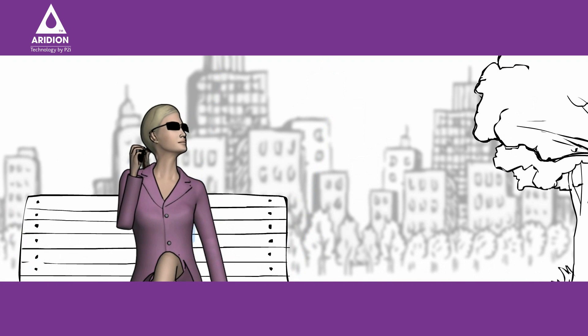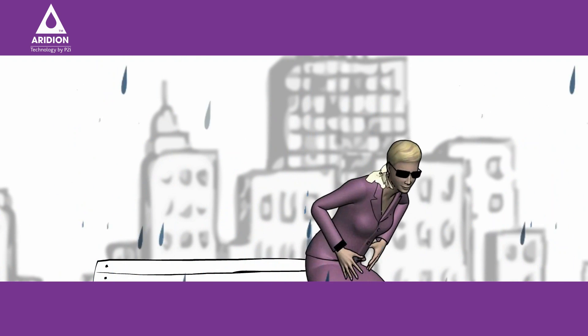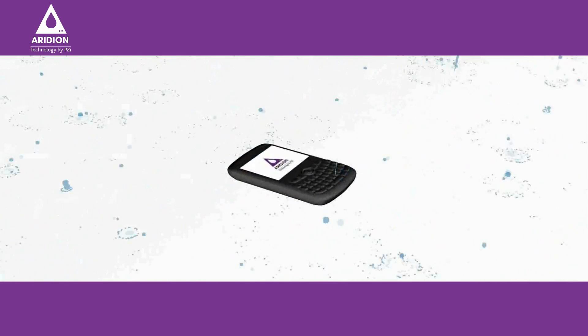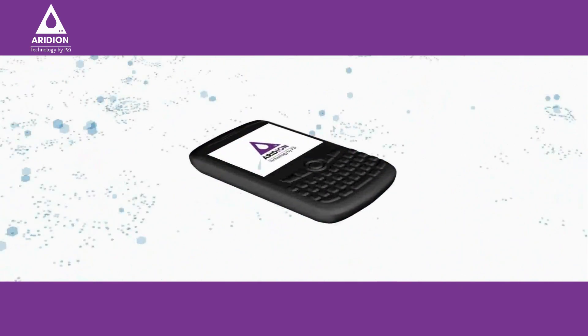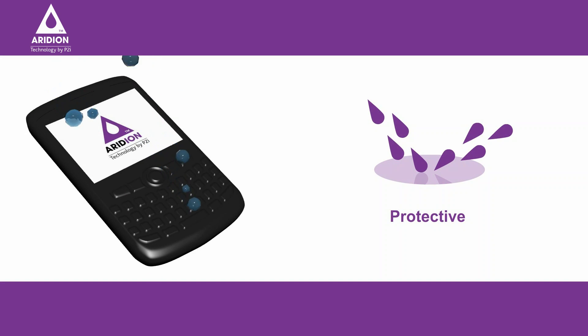Or at least it was until it started to rain. Wait — Jane has dropped her phone, and the rain is coming down quite heavily now. It's just as well her phone has been treated with Iridium, technology by P2i, which protects devices and their components from the effects of liquid damage. Let's take a closer look.